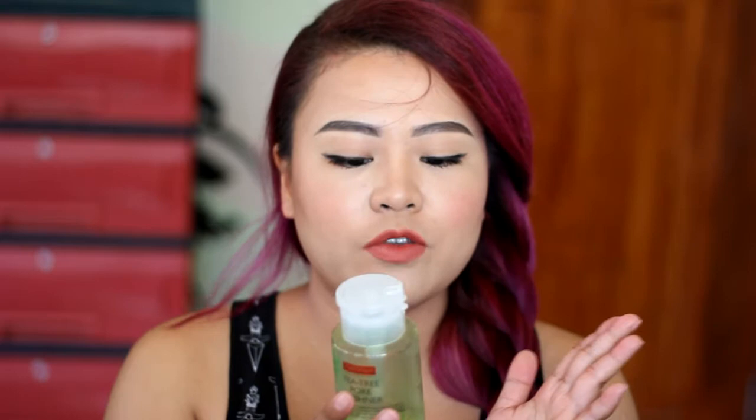If you want to know where to get this — this is actually a Korean product — I will link the group below. It's a group where they sell all this amazing Korean stuff that came from Ate Melissa from Korea. So yeah, I use this as a toner in the morning.